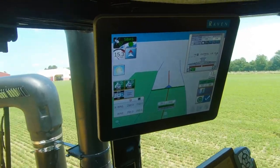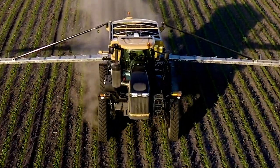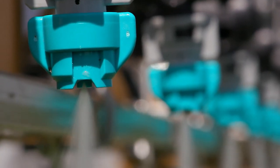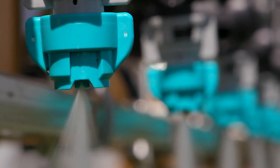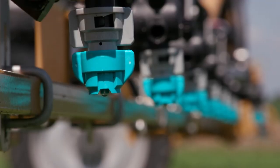The industry-leading VSN system helps you stay off the row in varying crop heights, speeds, and spacings. With the LiquidLogic system, you can control up to 36 sections with instantaneous shutoff, reducing off-target application and preventing any unwanted damage.